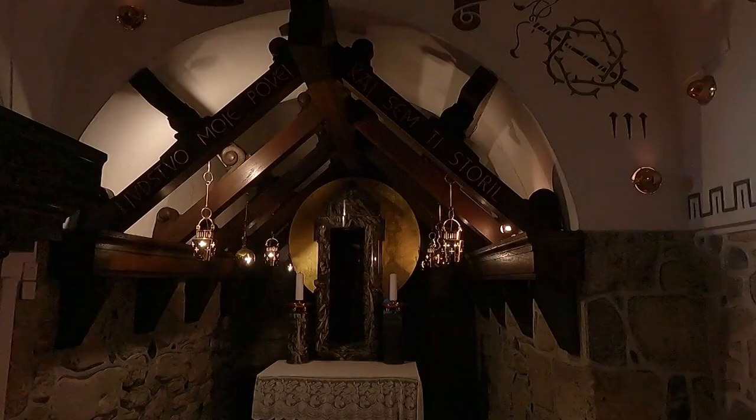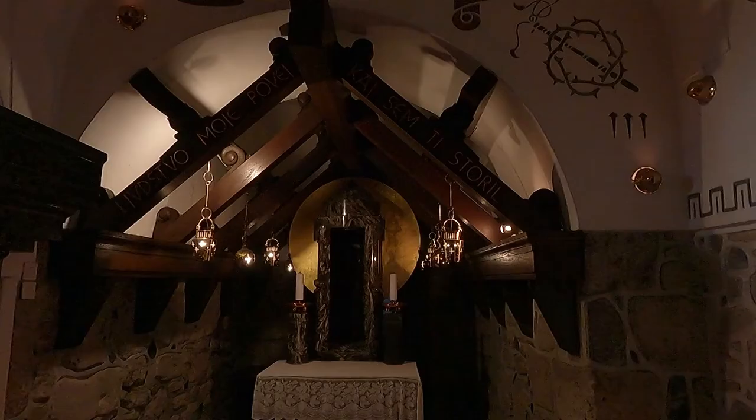Thus, the cycle of Christ's nativity, death, and resurrection is symbolically presented in the space of this small chapel.